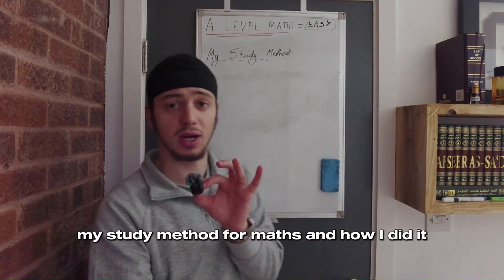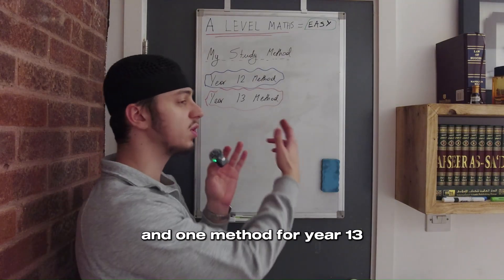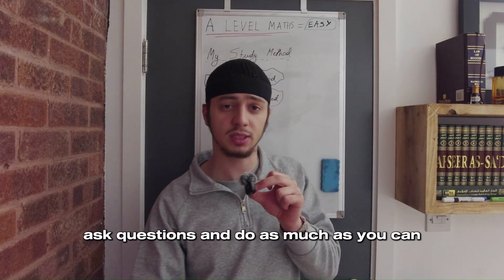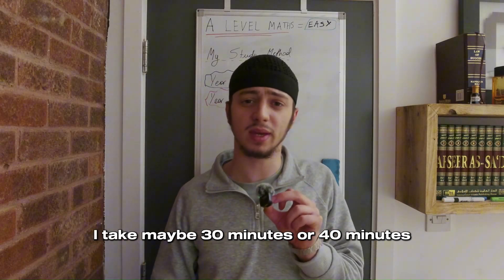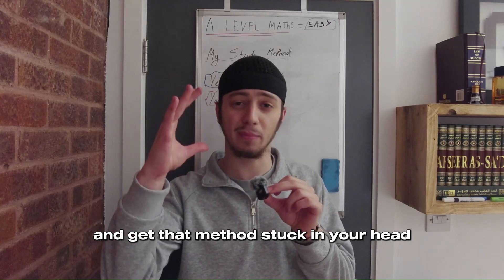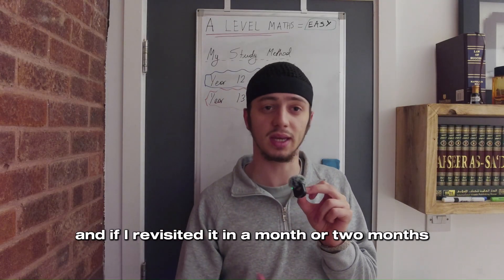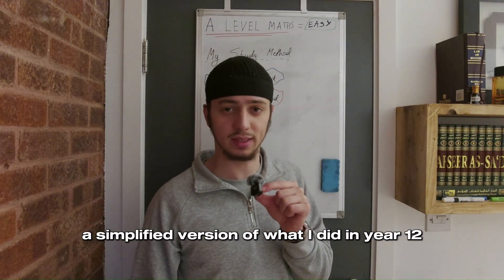Next, I'm going to talk about my study method for maths, explained in two ways: one for year 12 and one for year 13. For year 12, the first step is obviously to learn the content in class — pay attention, ask questions, and get as much out of each lesson as you can. After that lesson, take maybe 30 to 40 minutes to read over the notes you took and, most importantly, do some textbook questions. Questions are the best way to get that method stuck in your head. Do them until you're very confident you understand the topic, so that if you revisit it in a month or two, you can revise it easily.